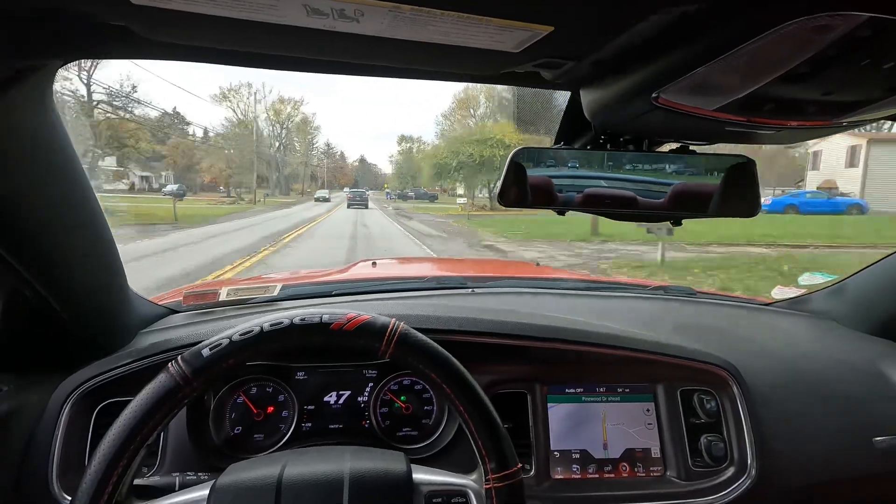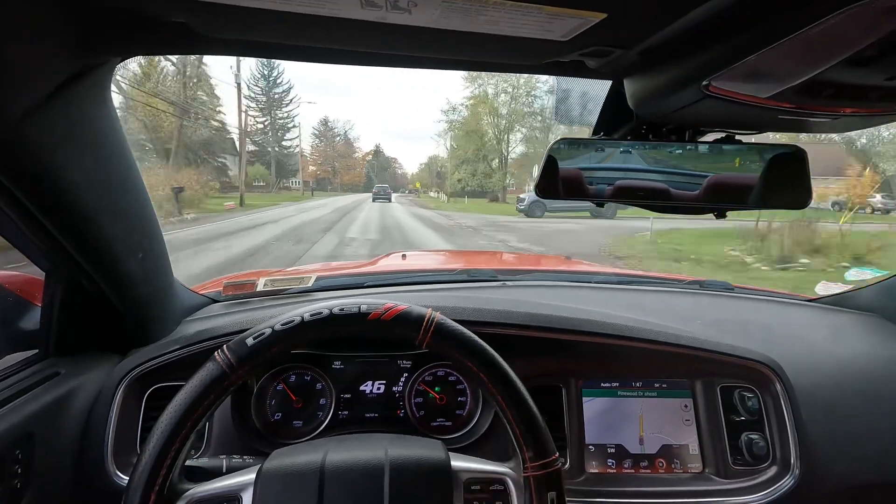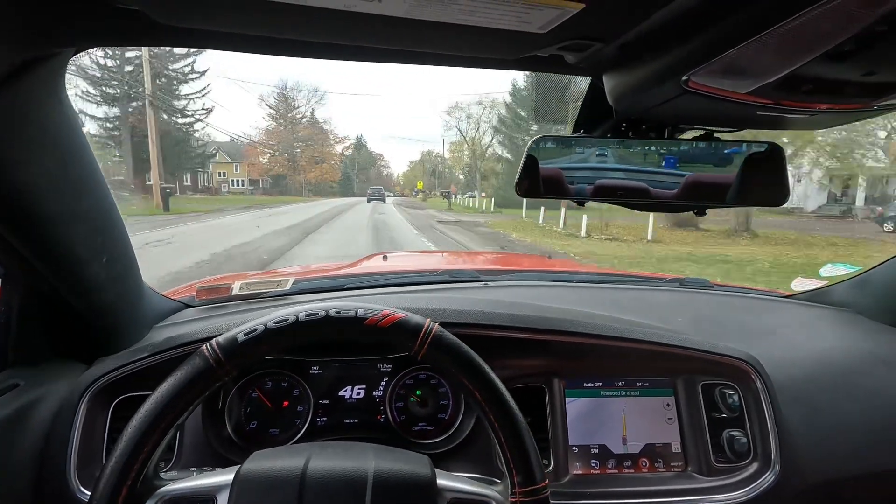I thought about changing the camera angle and having the camera held in my hands, but honestly I don't like that because I can't downshift and stuff.